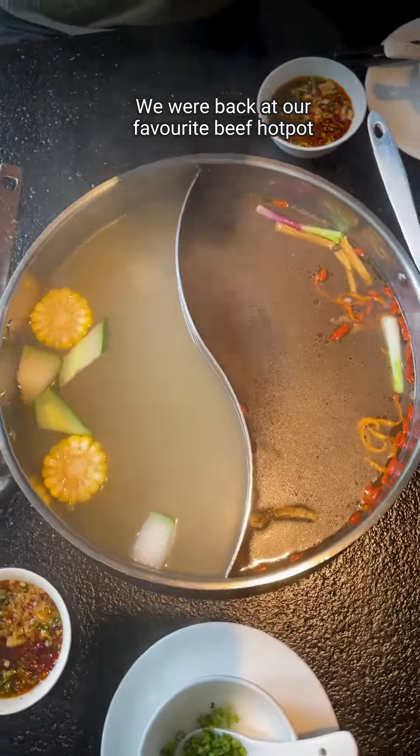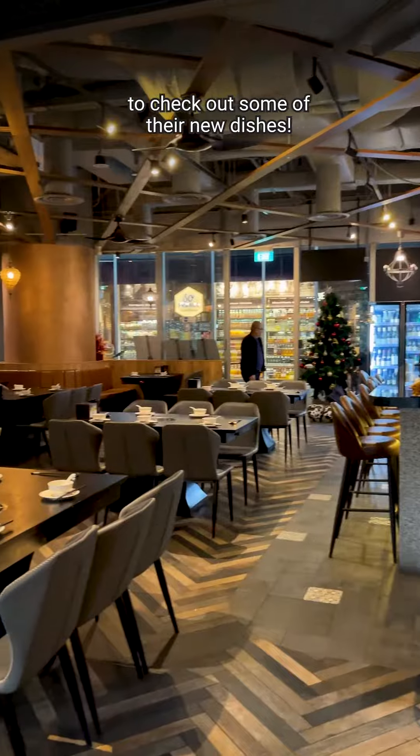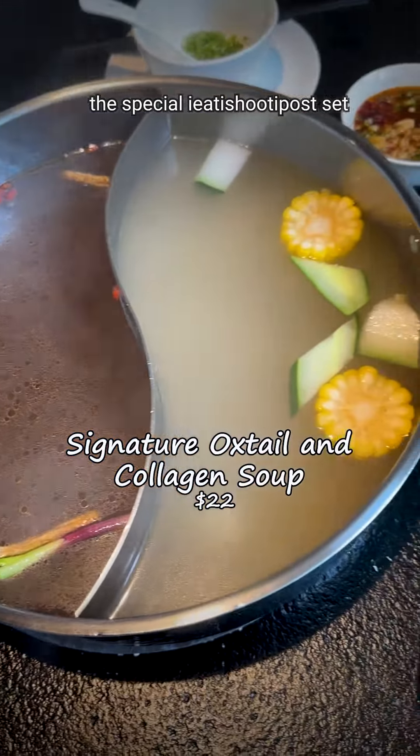We were back at our favourite beef hot pot, Cao Niu, to check out some of their new dishes. Stick to the end, because we'll be telling you about the special I Eat I Should I Post set.